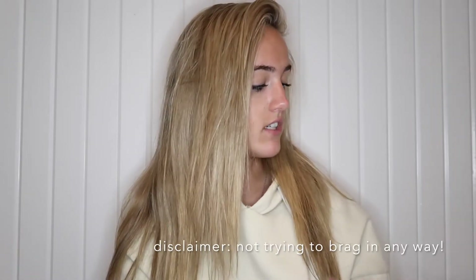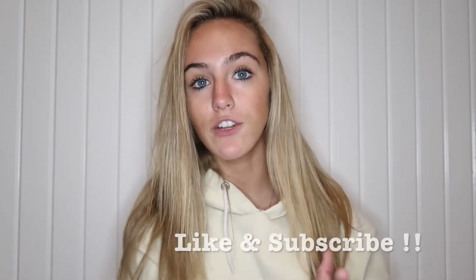Hey guys, welcome back to another video! I've been talking about this haul in basically all of my vlogs and I finally have everything together to show you. I got stuff from all different stores, accumulated over a couple of months, so there's a good variety. Make sure to give this video a like, subscribe, and follow me on social media — links are below. Let's get into it!